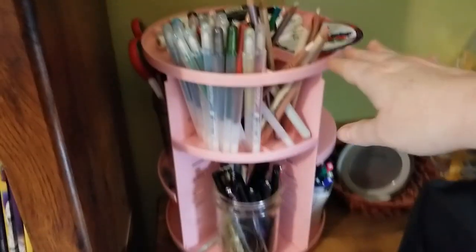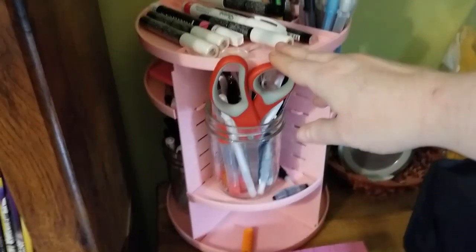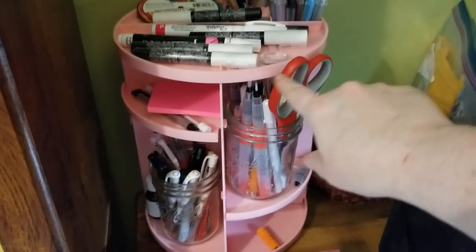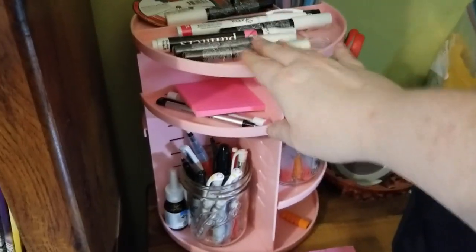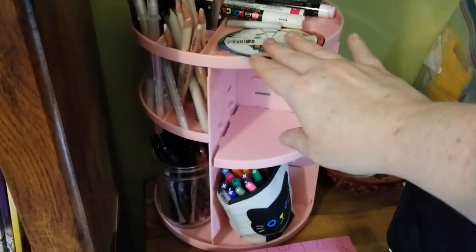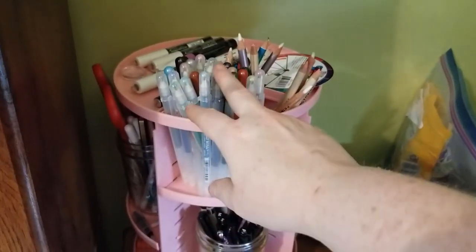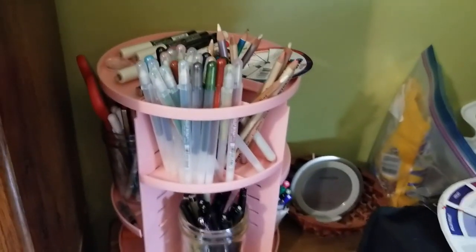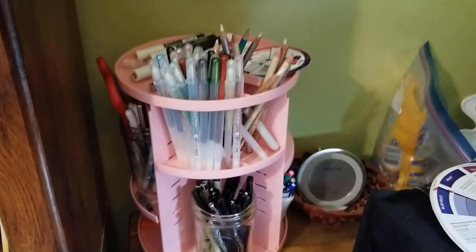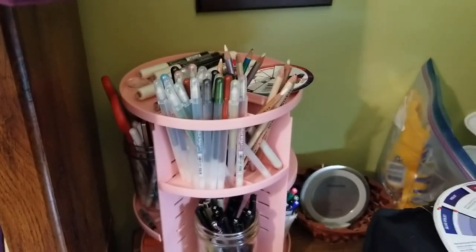This is my little tower - I'm not a pink person but this pink was the only color they had. It holds my Posca pens, water brushes, random markers and gel pens, random stuff I may need to grab, my erasers, and my Jelly Roll gel pens which I tend to use quite a bit. It's a neat little tool - I probably could utilize it better, but right now it's just kind of holding all the extra stuff.